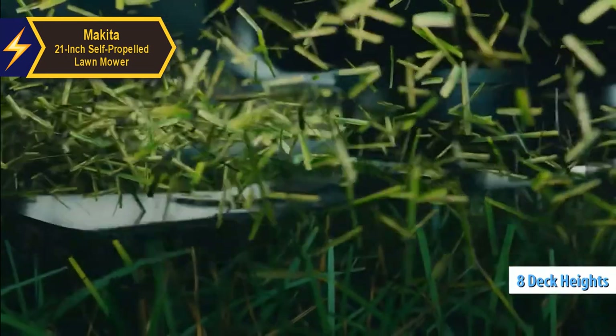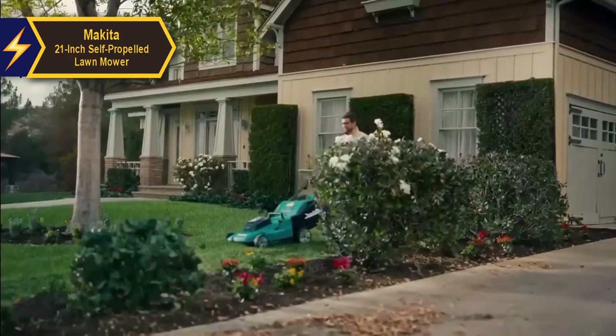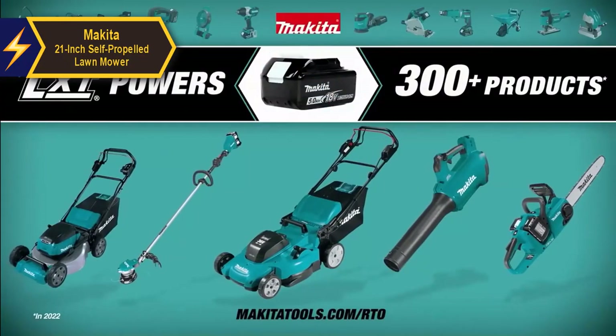In comparison to other mowers in its price category, the Makita 21-inch self-propelled lawn mower delivers a commendable performance and is ideal for homes with up to a quarter-acre of lawn.